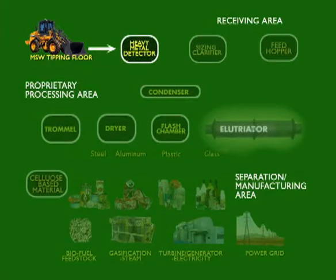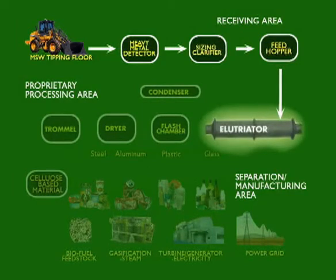Large items and heavy metals are removed. The MSW is then conveyed into the sizing classifier. From there, it is conveyed to the batch hopper. This creates a steady and even flow of MSW material into the load feed tube, which sends the MSW into the patented elutriator process vessels.